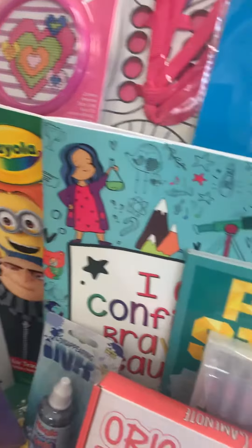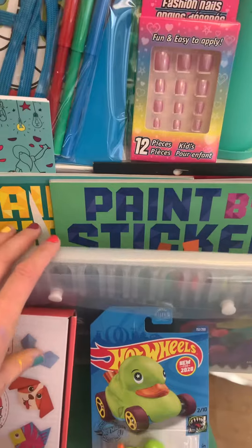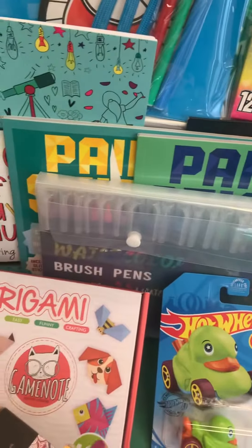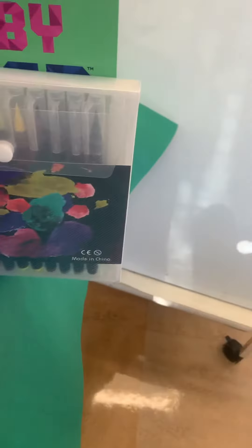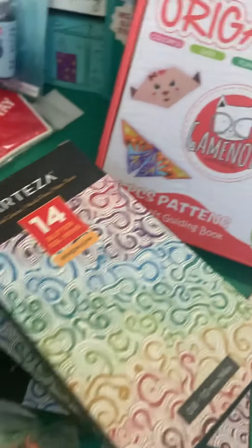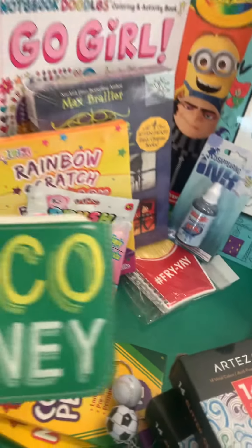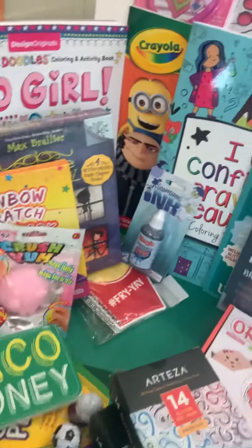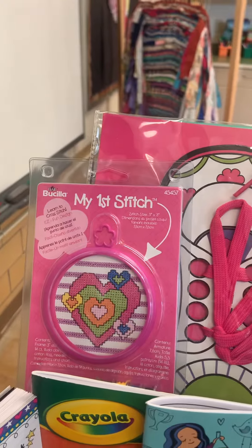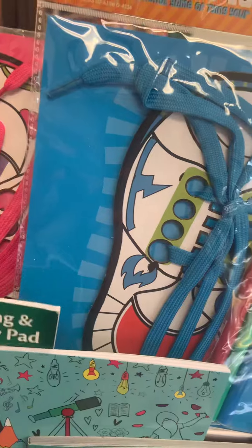Here are paint by stickers — really cool — and there's a couple different ones. Brush pens, a set of 24 watercolor brush pens, an origami set, and gel pens — 14 glitter gel pens.